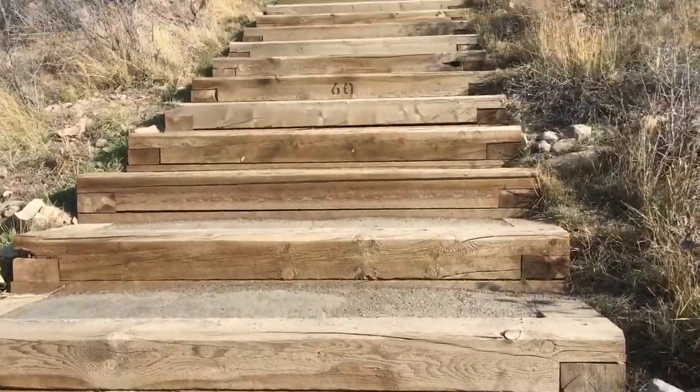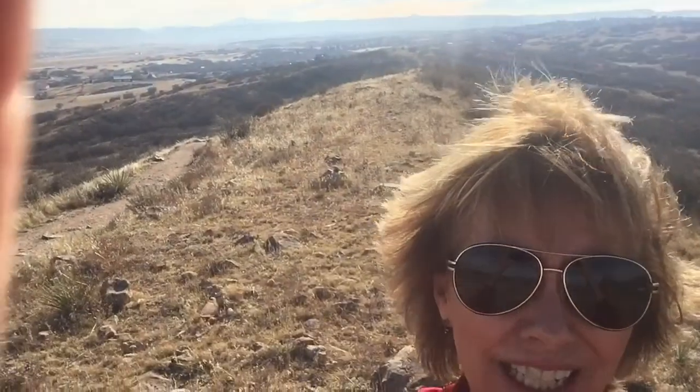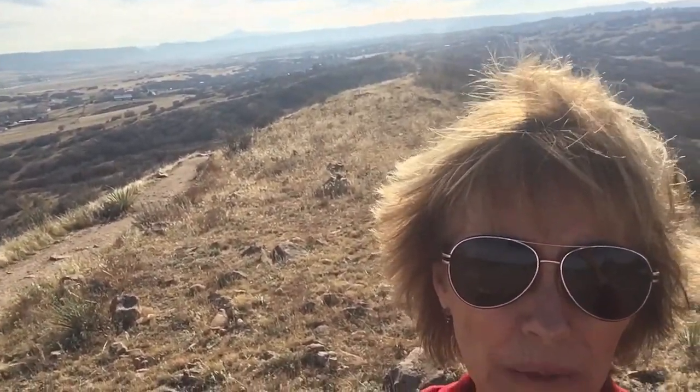All the way up to the top. When you get to the top, just incredible views. That's Pikes Peak in the background.